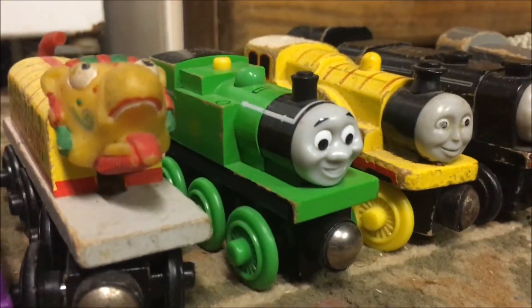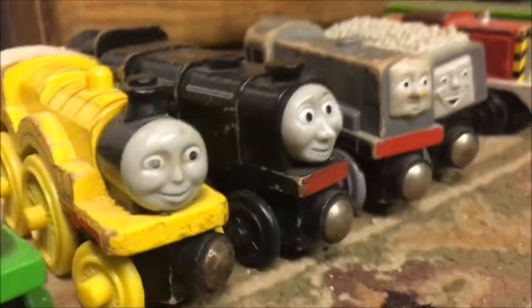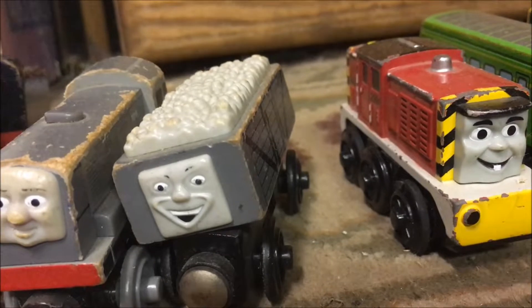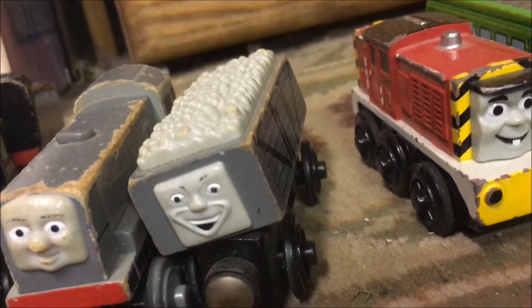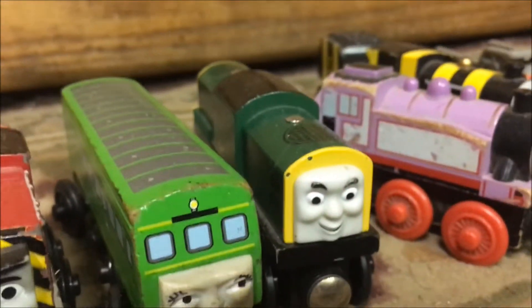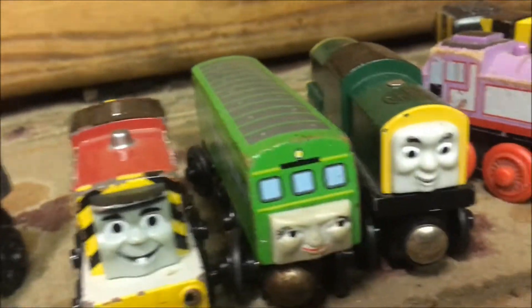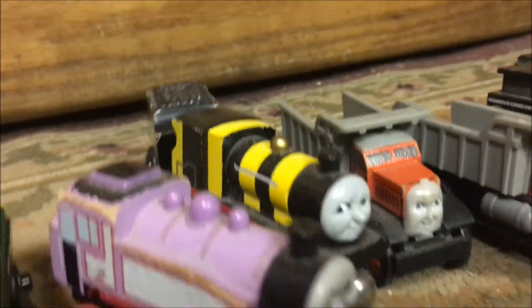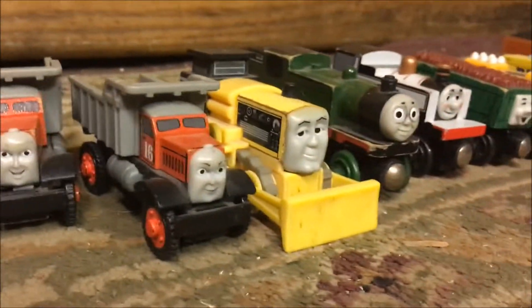The Chinese Dragon, the New Style Oliver, Molly, Neville, Dennis, the Troublesome Truck that came with the Giggling Troublesome Trucks — and I still need that Giggling Troublesome Truck — Battery Powered Salty, Daisy, Derek. 2007 versions: Rosie, Busy as a Bee James, Max, Monty, Byron.